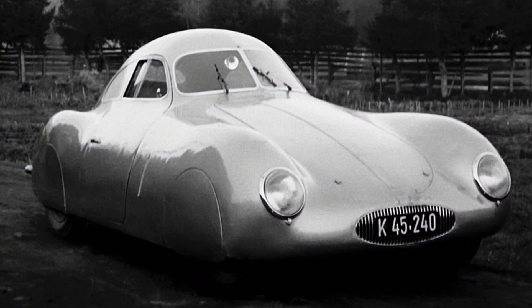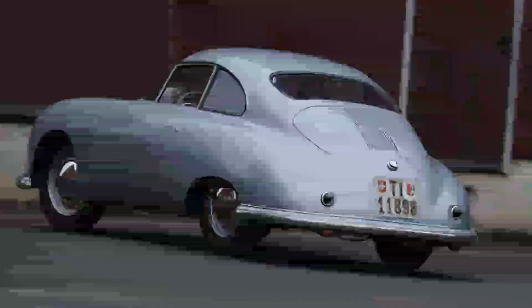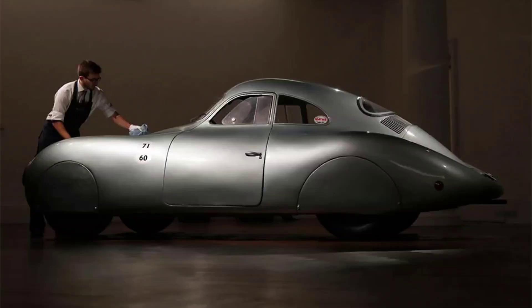The Type 64 had a 32-horsepower air-cooled flat-four engine that was tuned to produce more power and torque. The engine was mounted behind the rear axle, giving the car a rear-wheel drive configuration. The suspension was also derived from the Beetle, but with stiffer springs and shock absorbers. The brakes were hydraulic drums on all four wheels.